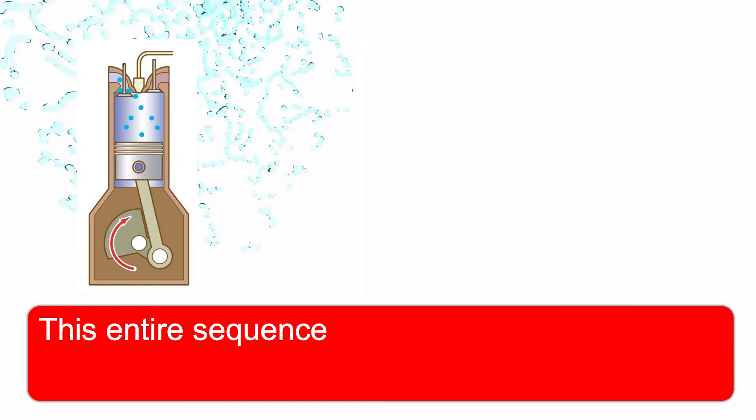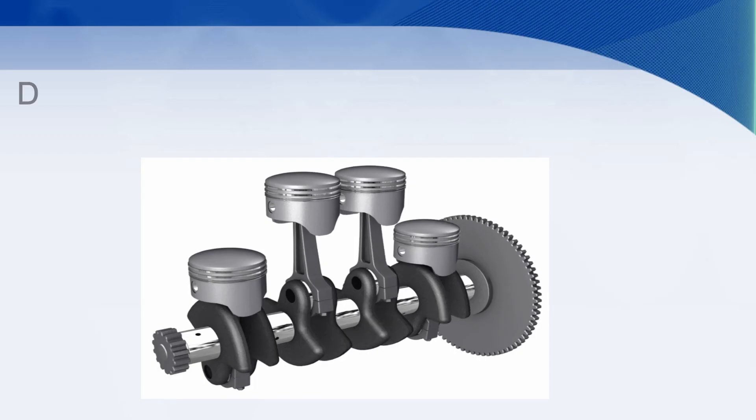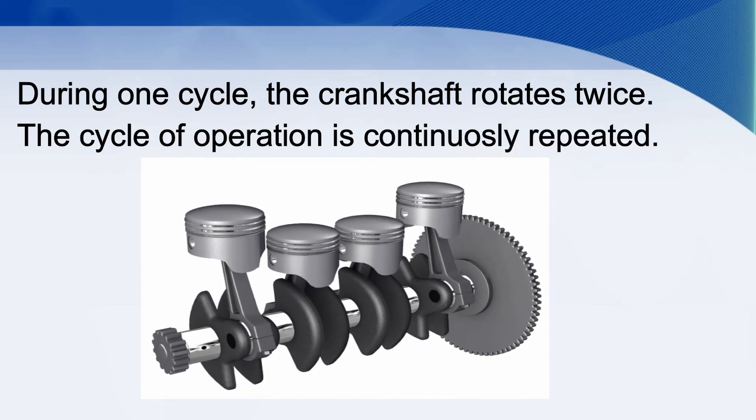This entire sequence of operation is called one cycle of operation and takes place in four strokes. During one cycle, the crankshaft rotates twice. This cycle of operation is continuously repeated.